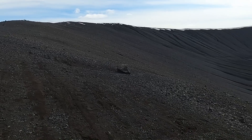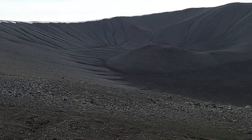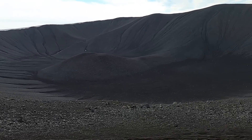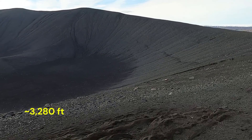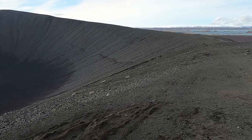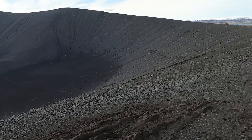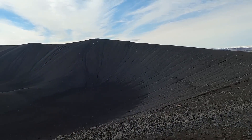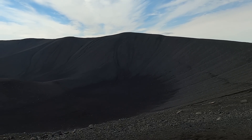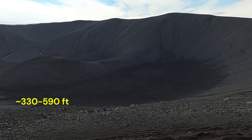Here is the summit region — the crater at Klerfjallt. Looking across this, it's about a thousand meters in diameter; it's a really large crater. The rim of the volcano varies — it's lower on some sides, higher to the south — anywhere from about 100 to 180 meters in height.